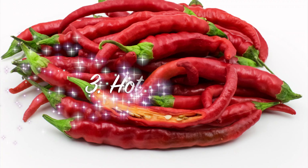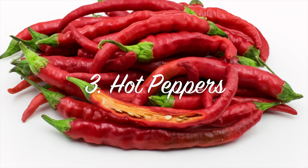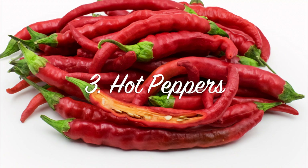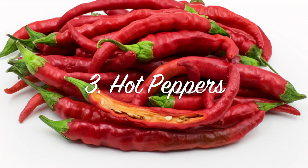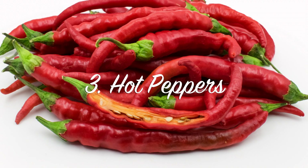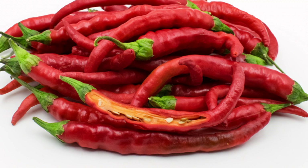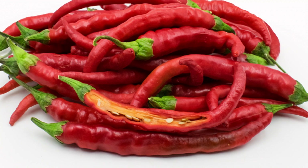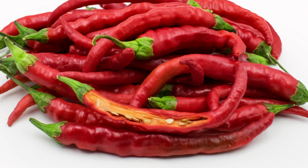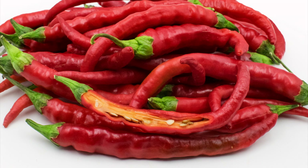Also, we have hot peppers — cayenne peppers, chili peppers. They contain something that cranks up the body's heat production, a process called thermogenesis. Studies show that this increases metabolism by 25%, which translates into burning more carbohydrates and fats. So eat more hot peppers.